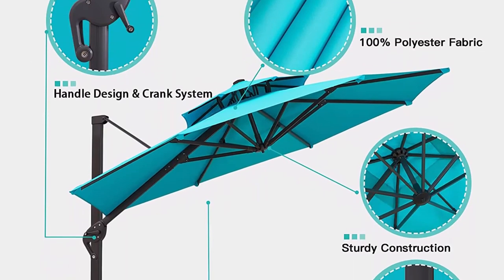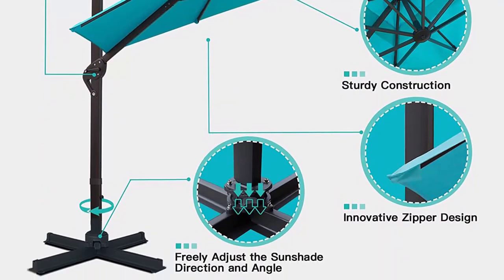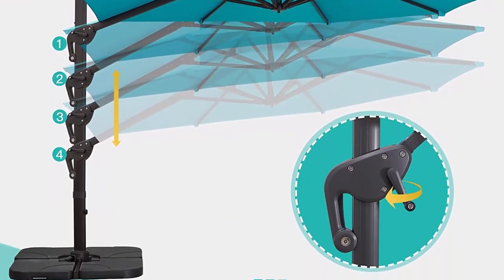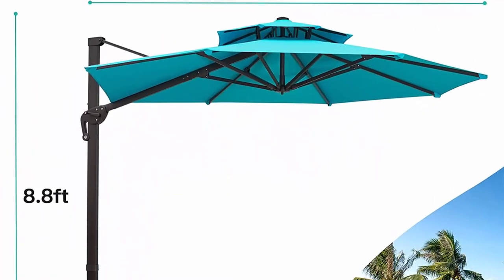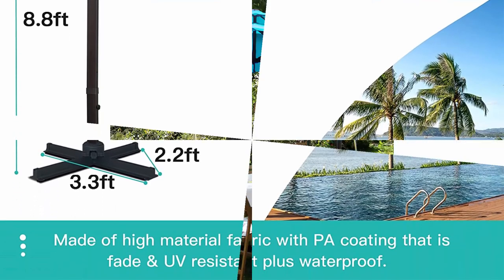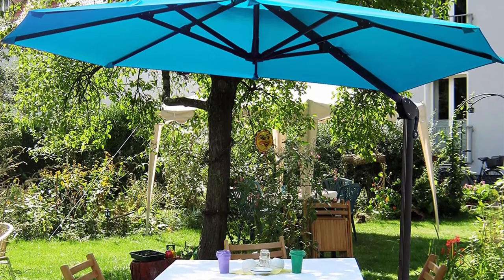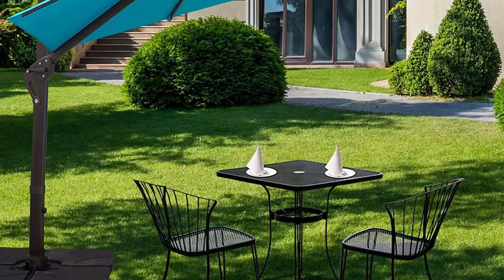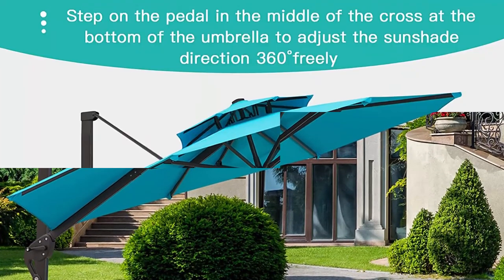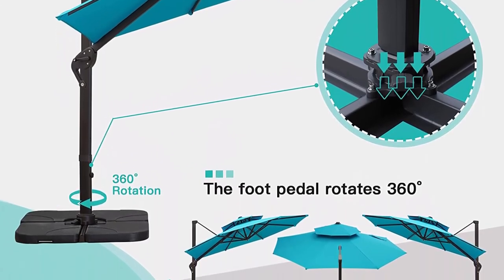This offset umbrella is made of 250-GSM 100% polyester fabric with PA coating that is fade and sun resistant, and provides a wide range of shade. The canopy size is 11 feet. You can freely adjust the shading angle by crank lifting and rotation. Comes with an instruction manual and all prepared tools for easy assembly. Stable frame structure: crafted with 8 durable aluminum ribs, the heavy aluminum main pole is stronger and thicker than others. The welded metal cross base is powder coated against rust and corrosion, with an upgraded triangular structure that provides stability and reduces swaying and rocking of the canopy.